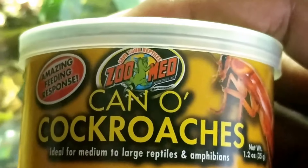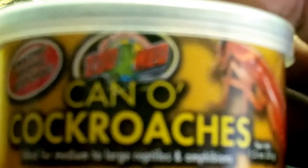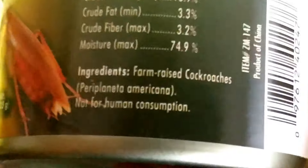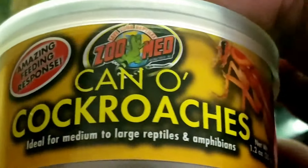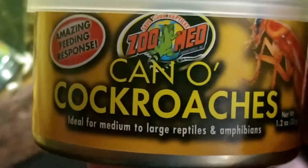I wonder why they don't use dubia — I wonder if they even make a can of dubia, that'd be cool too. Anyway, first time Panther trying cockroaches and he really likes them. It's funny — it says 'cockroaches' right on the can in big yellow letters, but all I thought was 'oh yeah, can of roaches, sure whatever.' Then I read the back ingredients and I was like, wait — that says cockroaches. Not dubia roaches. Not gonna lie, I feel kind of stupid!